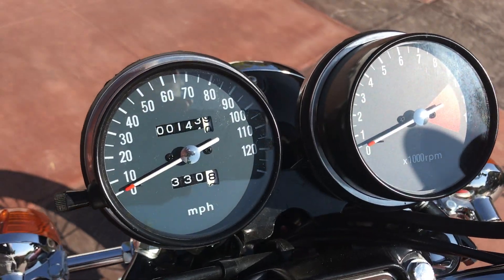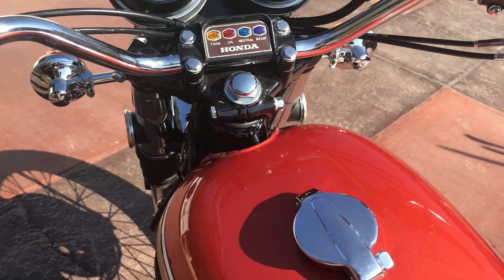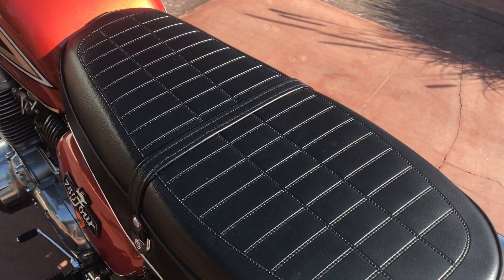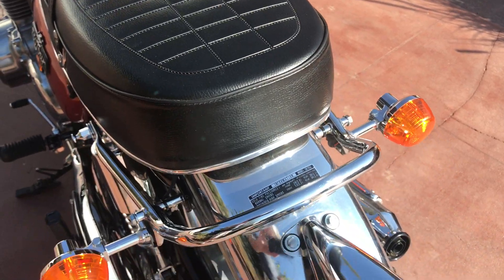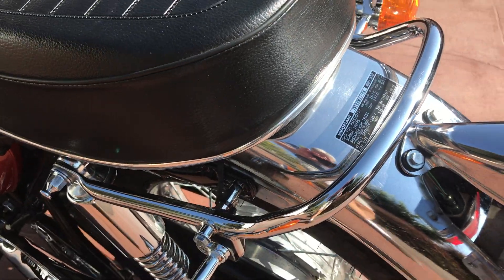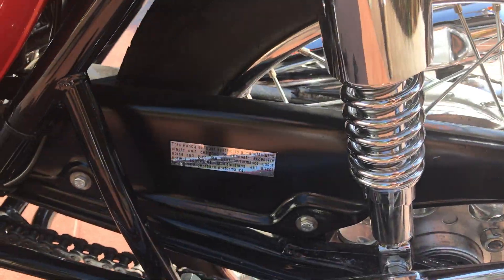Looks like a reproduction set of gauges. Very nice seat — looks to be brand new. Correct tail light. It even has all the little inspection tags, warning tags, and so on and so forth.